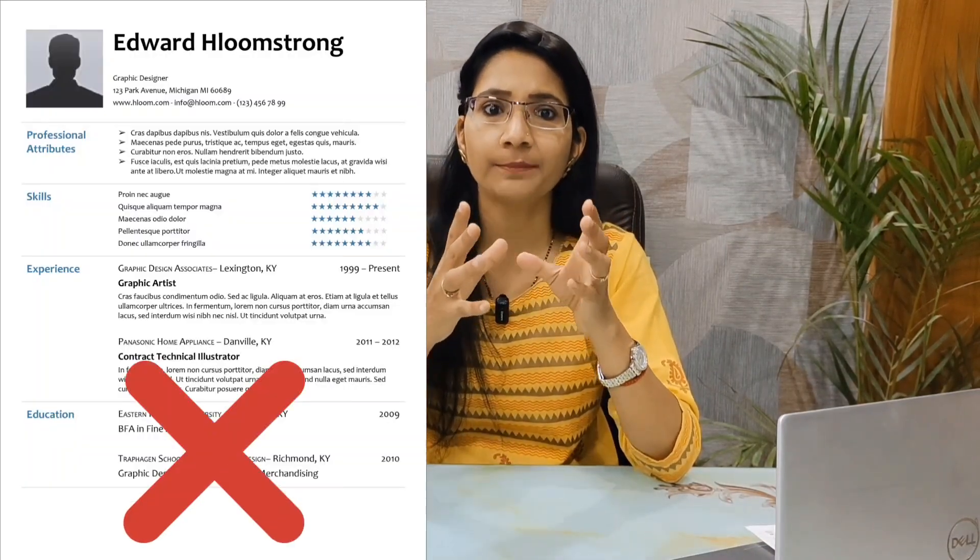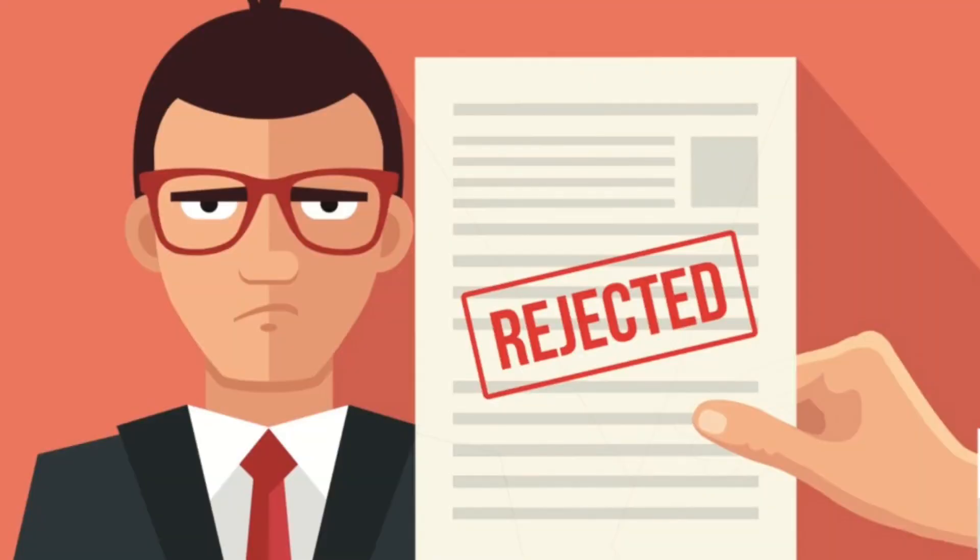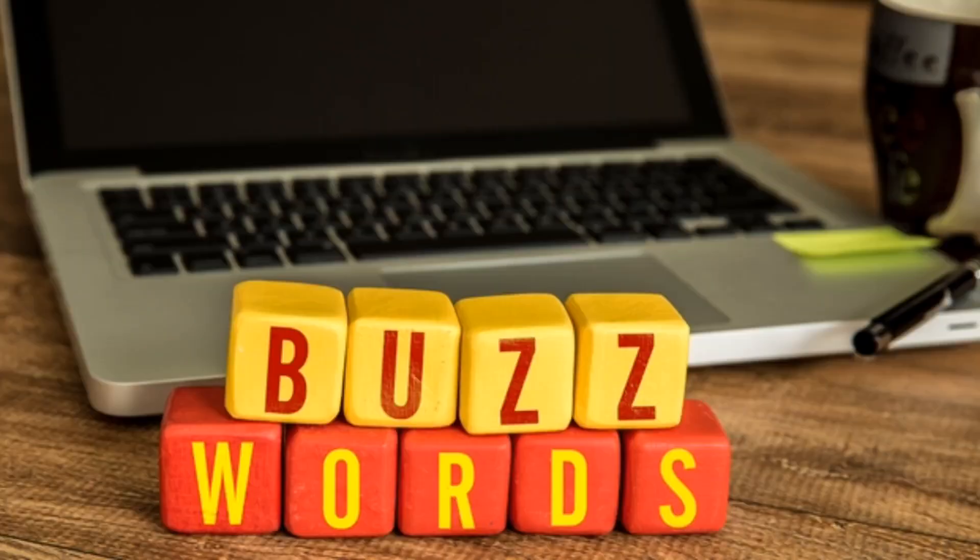HR recruiters just review your CV and select candidates on the basis of that. So we will try to make the resume presentable. First of all, remember there should be no table or photo in your resume. Maximum companies do first-level screening through software, so a resume with these elements will be rejected first. Also, no buzzwords in your resume.